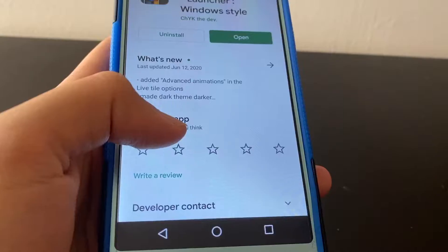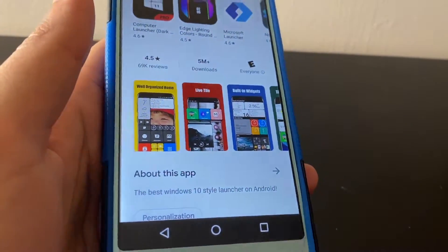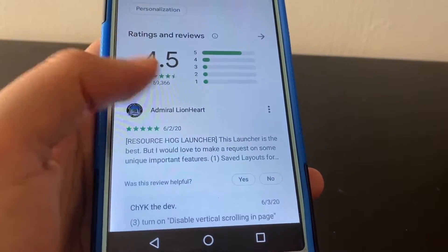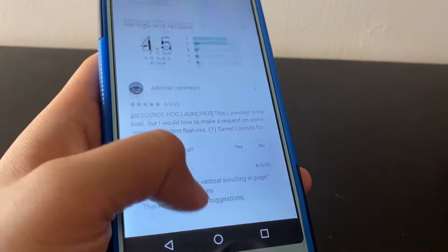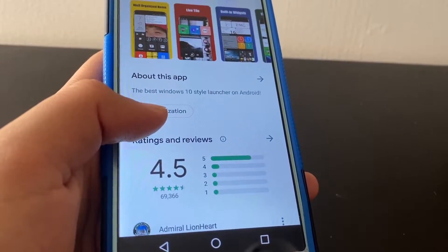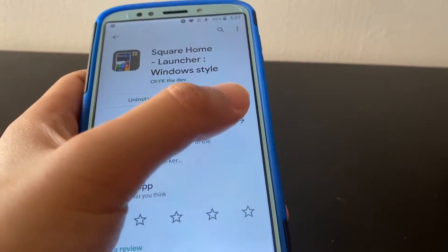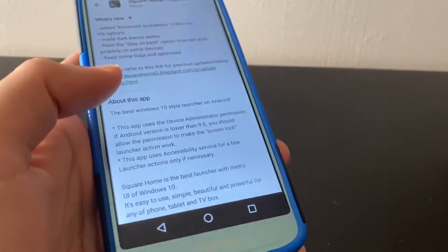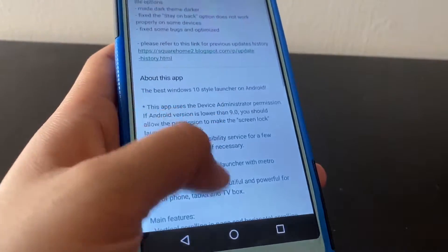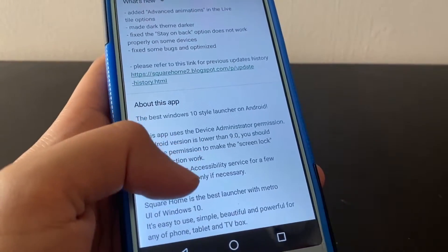Alright, let's jump right in. I'd like to thank all those who recommended this launcher in the comments of my previous Windows Phone videos. I've been using this for three days and I can safely recommend it to anyone — it's a very polished, ad-free launcher. There are barely any bugs; the majority of reviews say there are no bugs and I didn't run into any either.